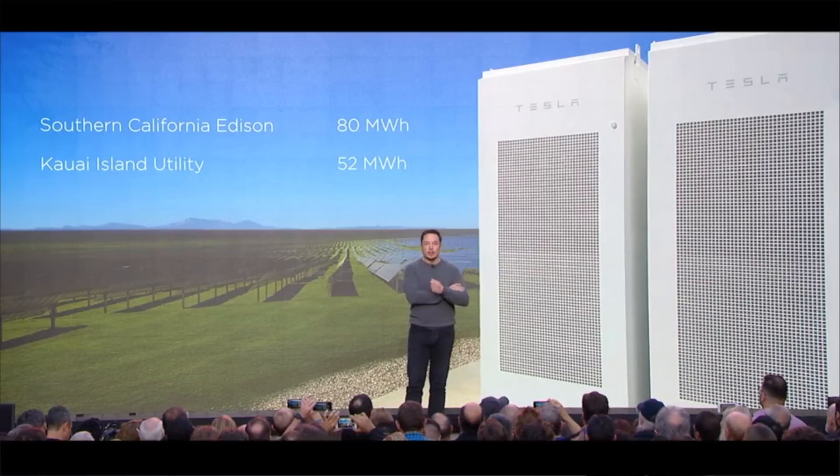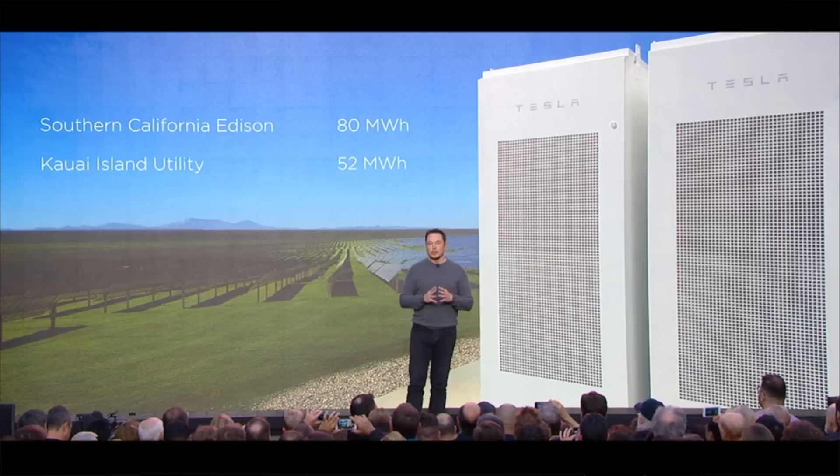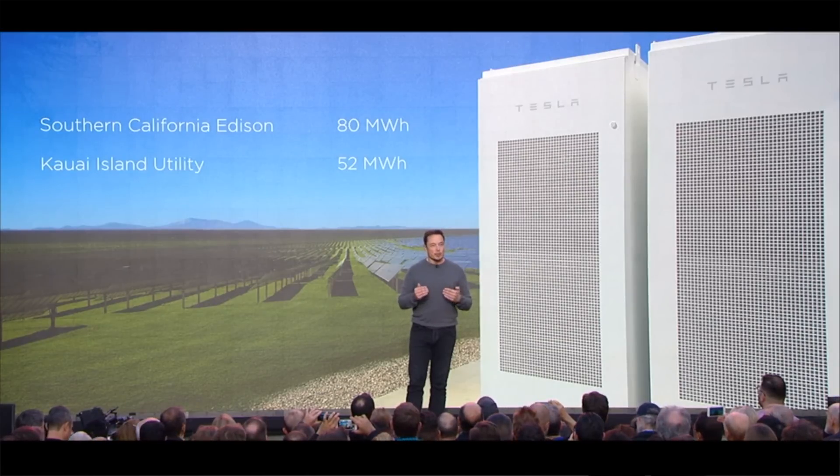After all, when something becomes more in demand, the wholesale price rises — which is exactly why Tesla is building its gigafactories in the first place.